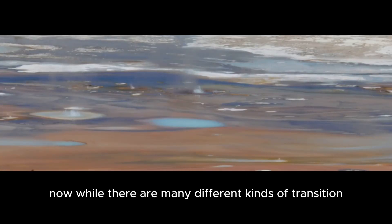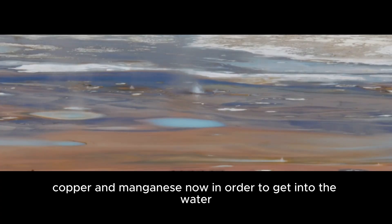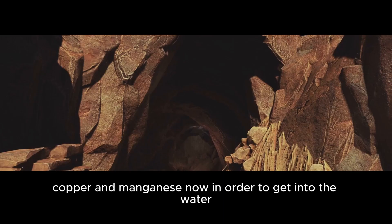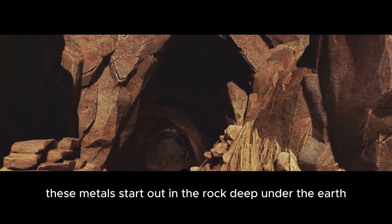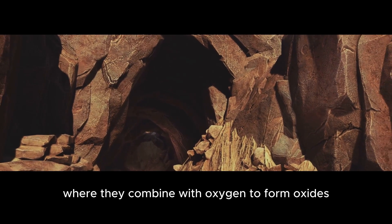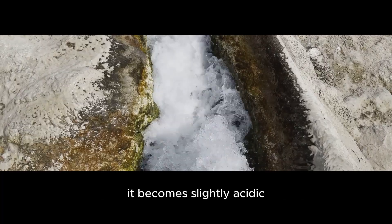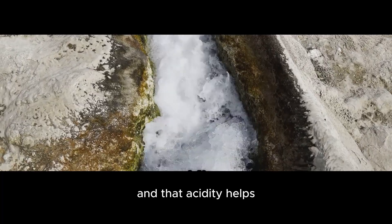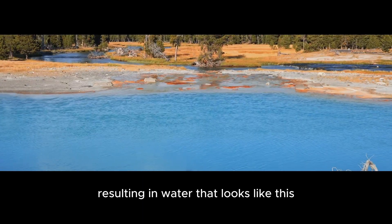Now, while there are many different kinds of transition metals in Yellowstone's water, the main players are iron, copper, and manganese. In order to get into the water, these metals start out in the rock deep under the earth, where they combine with oxygen to form oxides. When rainwater seeps through the rock, it becomes slightly acidic, and that acidity helps strip these metals from their oxides, resulting in water that looks like this.